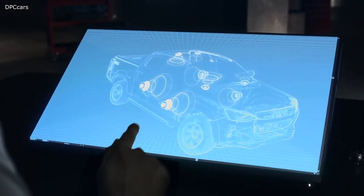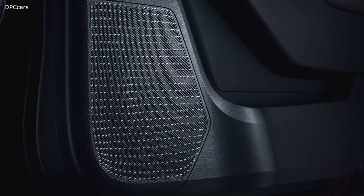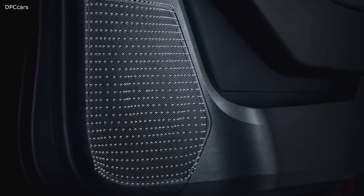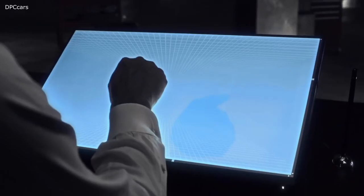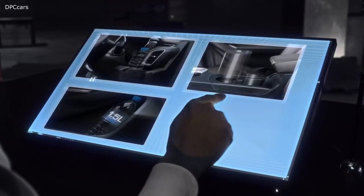And then there's what you can't see. Eight interior speakers put you in the front row of the concert on every journey, while storage options abound, including a spacious glove box and space for a 1.5-litre bottle in every door.